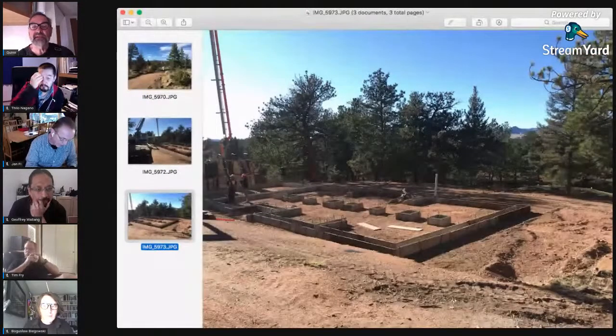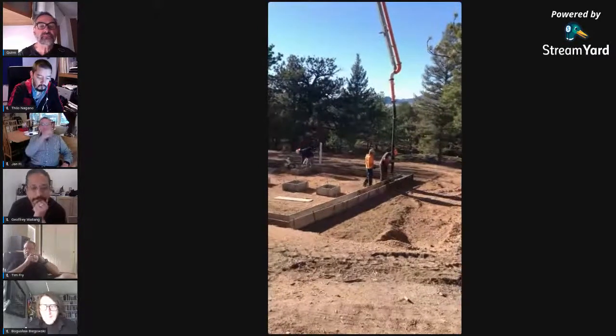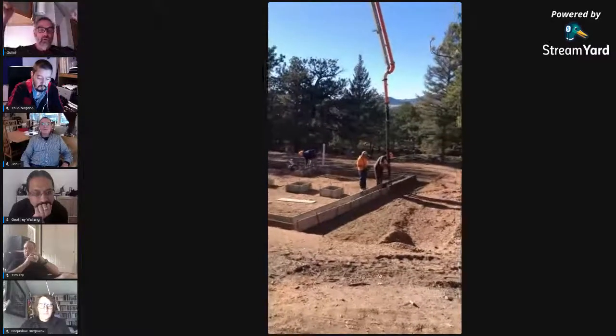Kind of nice views back there, right? There's Witcher Mountain, Cover Mountain — beautiful views. Let me see if I can share my QuickTime video. I'm a professional videographer when it comes to this — I try to document everything we do. Of course, this is an iPhone. So here they are, pumping that concrete into our forms. Woo!